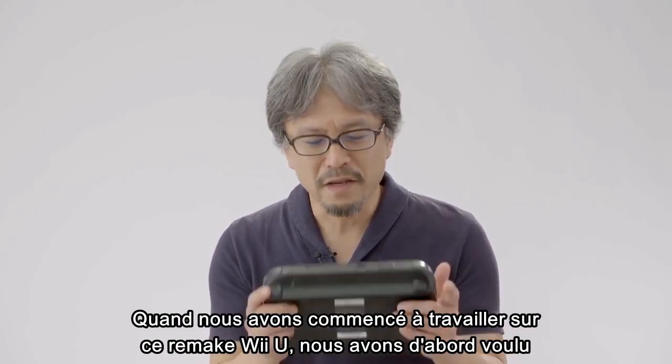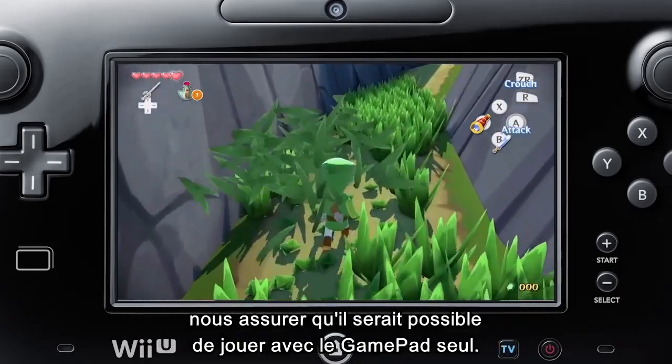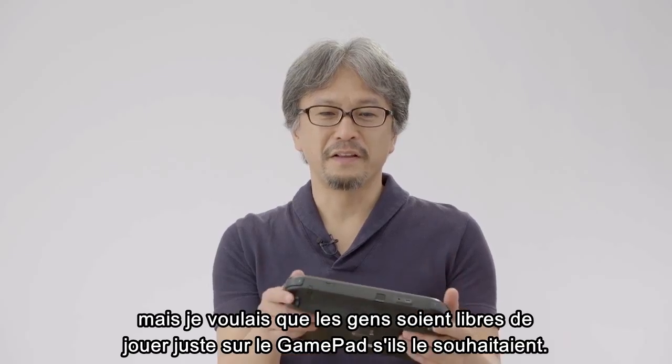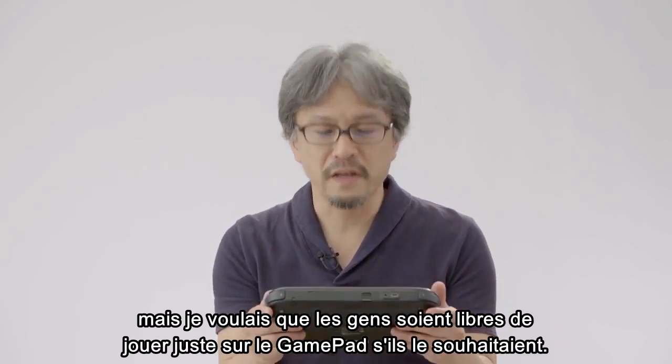When we started working on this Wii U remake, we first wanted to make sure it supported the gamepad-only mode. It's great how you can experience it on a big TV now that it's in HD, but I also want people to feel the freedom of being able to play it with just the gamepad, so that's what we worked on first.